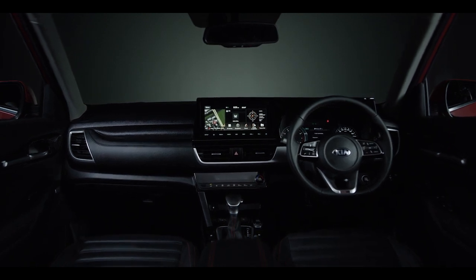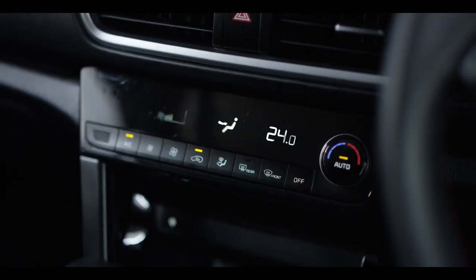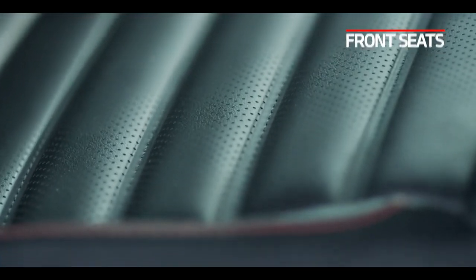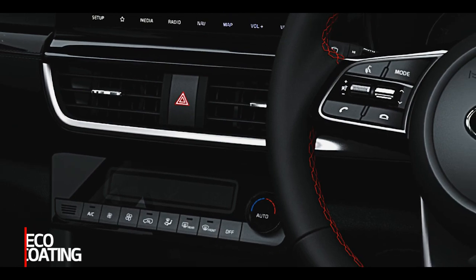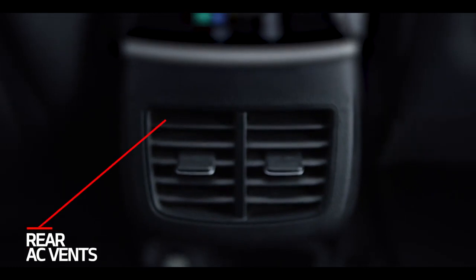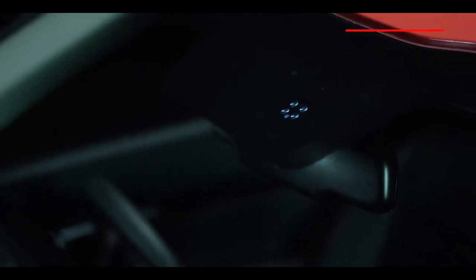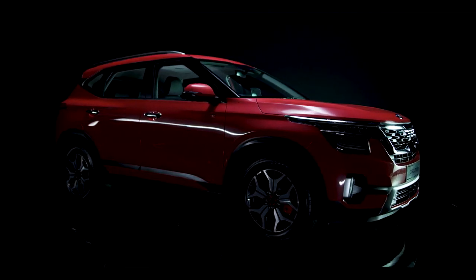No matter the age, everybody craves comfort, which Seltos provides in an excellent manner. It offers fully automatic temperature control, reducing the hassle of adjusting the AC. The ventilated front seats offer additional convenience. Solar glass helps to keep the car cool from inside and improves fuel efficiency, while eco-coating kills germs and keeps the cabin odor-free. Rear AC vents provide additional comfort to back-seat passengers. The 8-way driver power seat reduces the hassle of seat adjustment. The rain sensor controls wiper speed during rain, and the tire pressure monitoring system sends warnings to avoid unnecessary hiccups while on the go. Rear sunshade curtains protect back-seat passengers from direct sun rays.